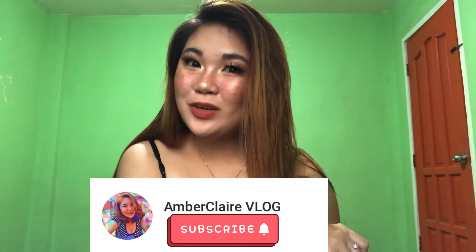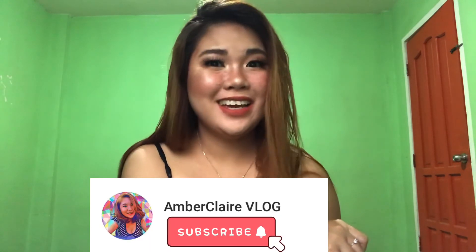And this is it — this is my final look! If you enjoyed this video, don't forget to subscribe to my YouTube channel. See you in my next vlog. Bye!